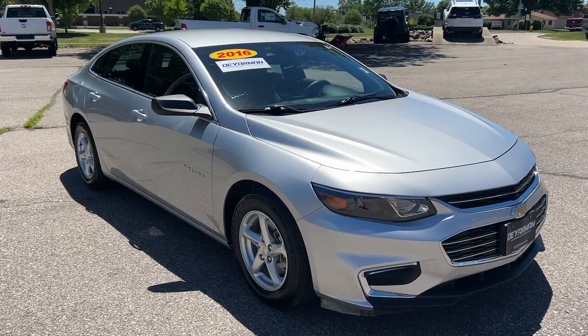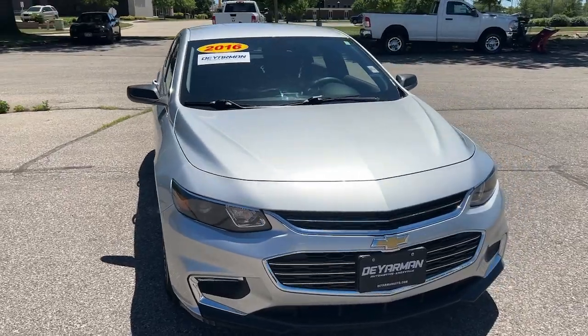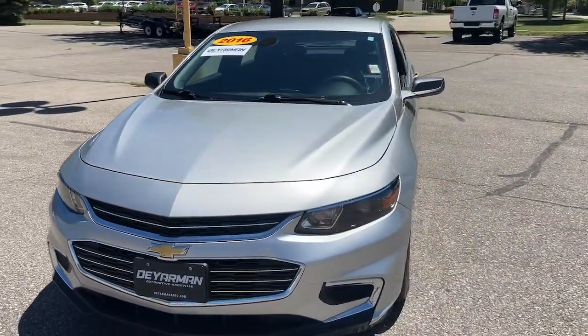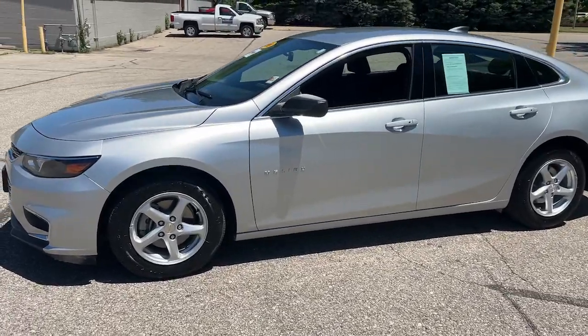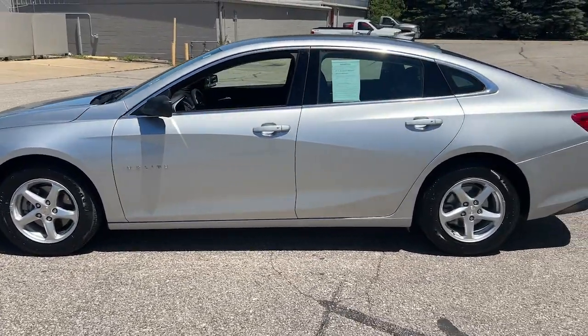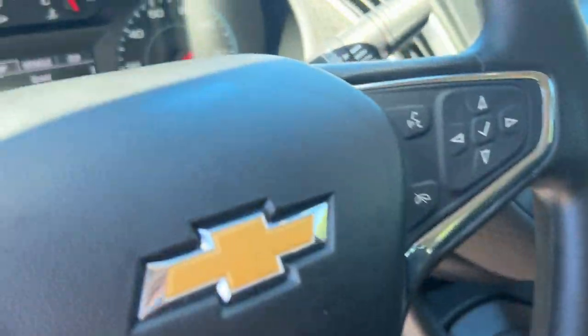Picture yourself in the 2016 Chevrolet Malibu. With less than 5,000 miles on the odometer, this vehicle stands out from the rest. The Malibu delivers the comfort and convenience of a four-door luxury midsize with the refined agility and sculpted looks that inspire true driving pleasure.